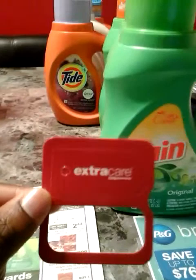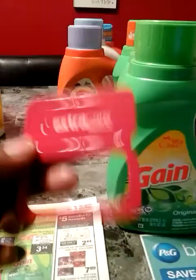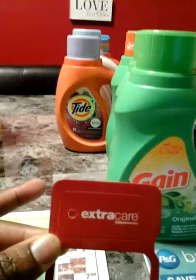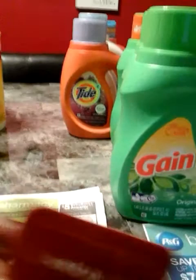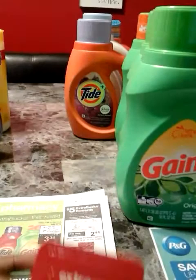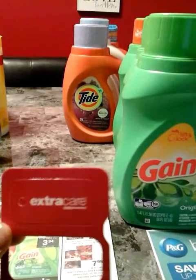Remember when I told you guys to go ahead and sign up for all your store rewards cards? Well, this is what the CVS card looks like — it's an Extra Care Card. You take this card, scan it, give it to the cashier, or you can use your telephone number. You're going to need this card for your extra savings, so it's very important that you sign up and also sign up for CVS emails. That way you can receive percentage-off coupons, and the more you spend, the more coupons they're going to spit out at the Redbox machine.